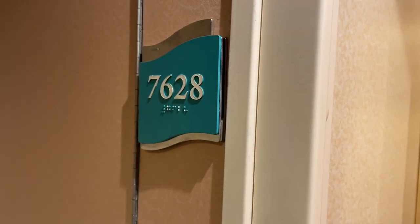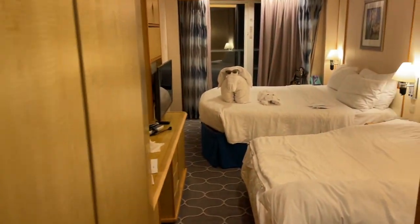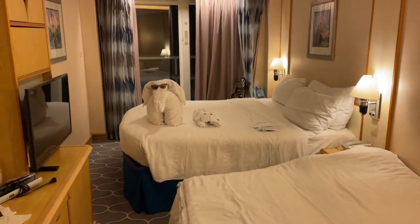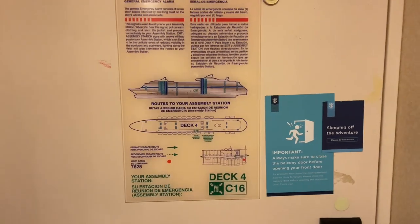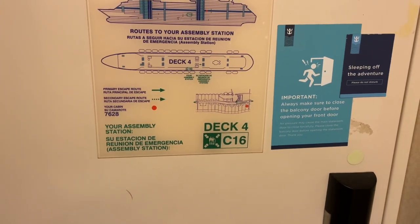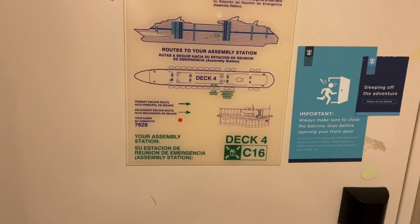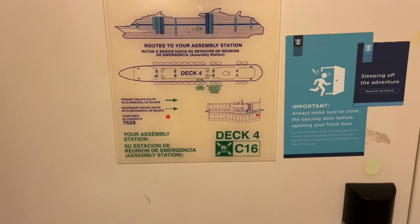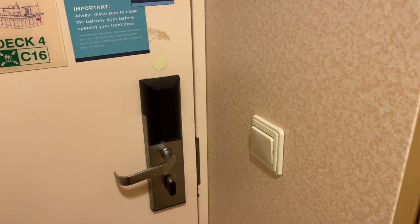The room number is 7628, on deck seven on board Navigator of the Seas. As you walk in you'll see it's very spacious, and right away as I close the door you'll see your assembly station — basically the exit plan in case of a real emergency. We are on deck four, C-16, just outside the ship, so that's where your assembly station is, and then of course you have a light switch here.